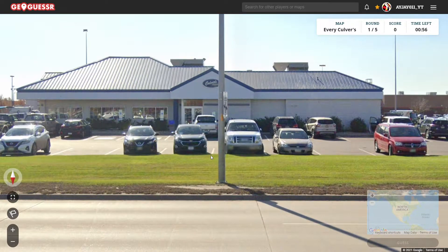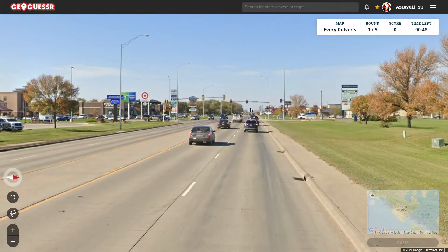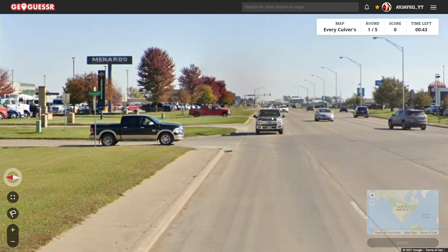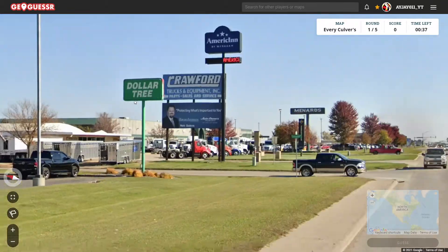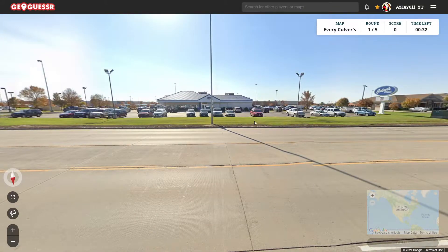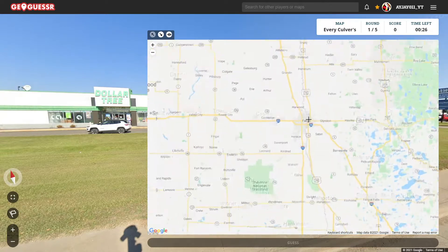Okay, so here we go. We got front plates. That looks like a North Dakota plate. I could see that. Problem is, where in North Dakota will this be? Looks like there's an interchange way down there; let's see the road go up. Nothing that will help us. So I'm going to head over to Fargo and see if I can find a Culver's there.